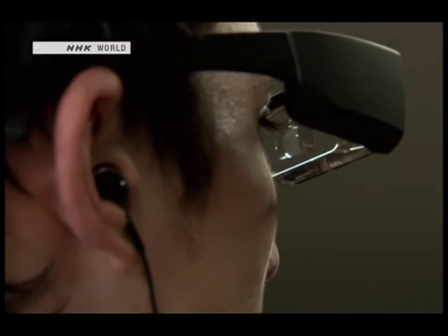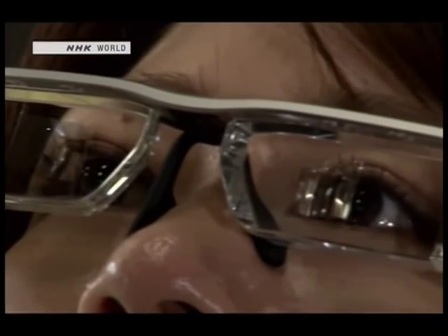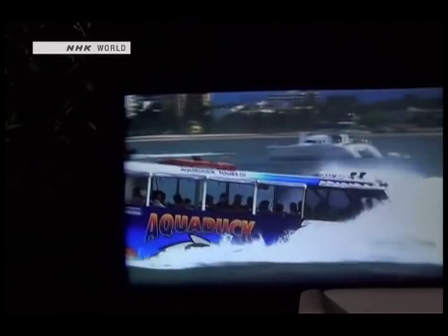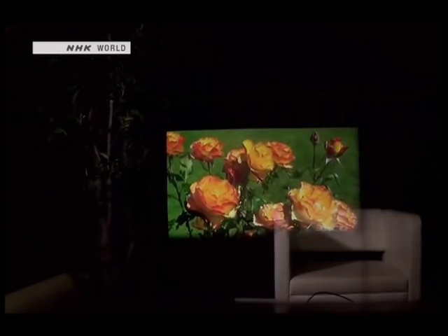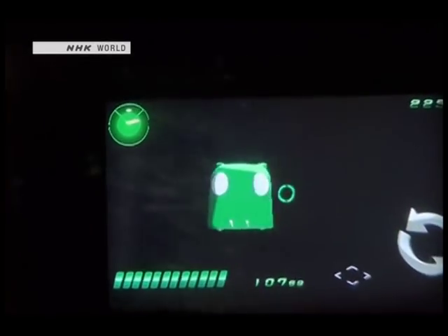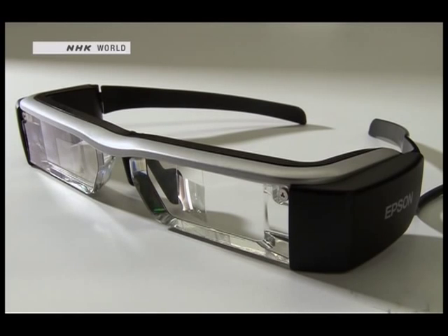By applying optical and precision machining technology, the company's smart glasses provide clear, high contrast images that are easy to view. How it will take off from here depends on what kinds of apps are made, and we can certainly look forward to seeing new applications that could help take portable device technology to the next level.